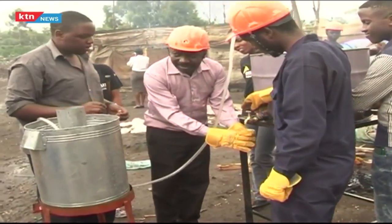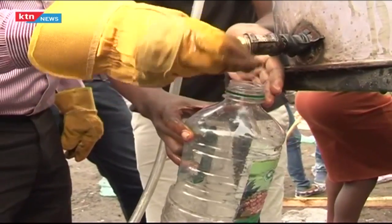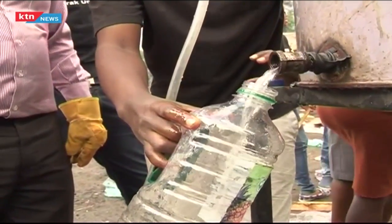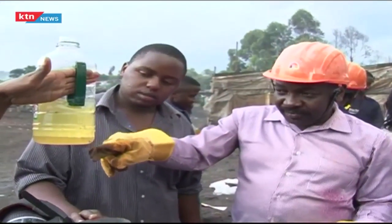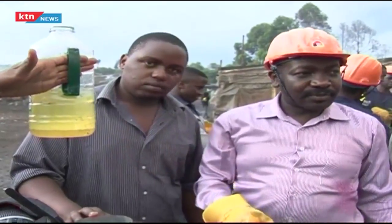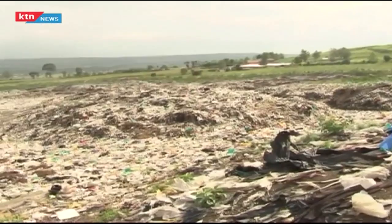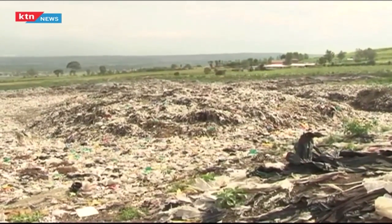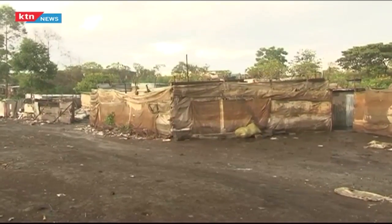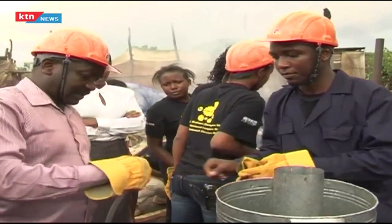After three hours, the group monitors the combustion process and shows us the product, which they say is diesel. Samira Mbugwa, a resident and also youth group chair here at Giotto, hopes to make much profit from the polythene that residents here depend on. The project seeks to work with communities for employment opportunities.